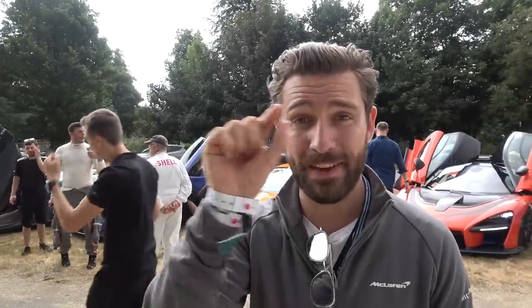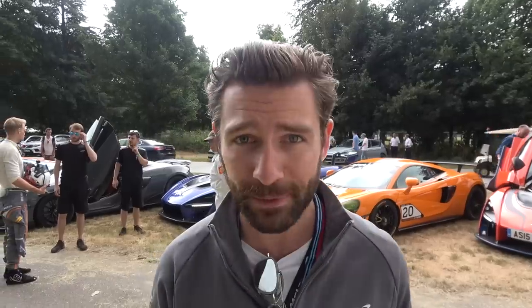Hello! Welcome to the Goodwood Festival of Speed 2018. This is an incredibly significant video — I am absolutely blessed and honored. This is a world first drive of anybody outside of McLaren to experience the new 600LT.